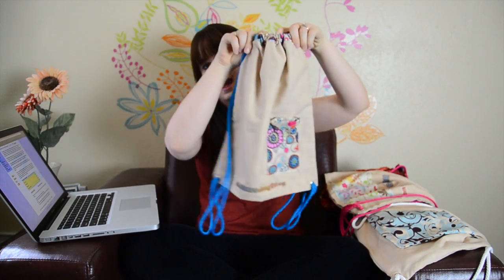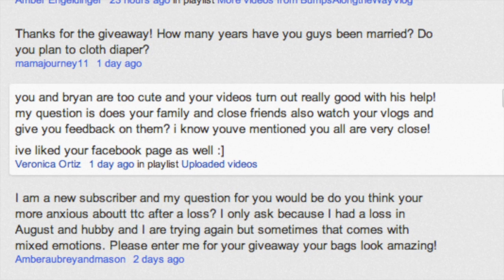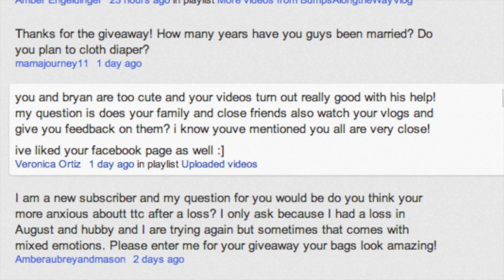Winner number two is number 80, and winner number two will be winning my Blue Foliage bag. It also has my Bumps Along The Way logo on it, with a little pocket right here. So winner number 80 — let's go ahead and see who that is. Winner number 80 is Veronica Ortiz! Congratulations to you, Veronica. Again, just go ahead and send me your address in a message — that would be perfect.